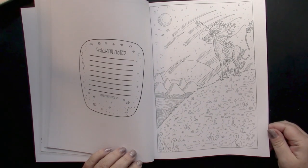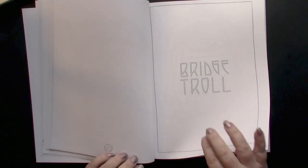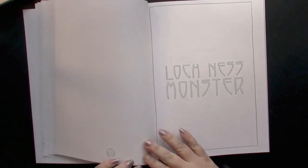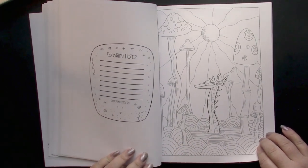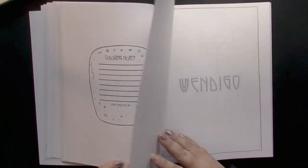This one looks like it could even be set in outer space. The bridge troll — oh, I love that one, that is awesome! I might color that one first. Yeah, I love this book.